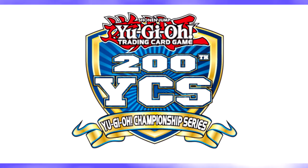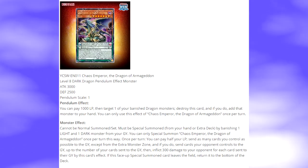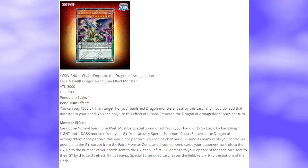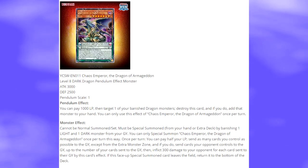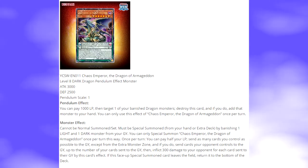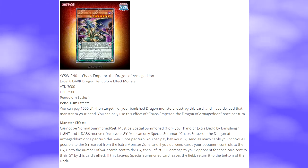Now let's look at the new YCS prize card for the 2018-2019 season, which is Chaos Emperor the Dragon of Armageddon — the Chaos Emperor Pendulum card. It's a Level 8 Dark Dragon Pendulum Effect Monster with 3000 ATK and 2500 DEF, Pendulum Scale 1. The Pendulum effect lets you pay 1000 life points, then target one of your banished monsters — destroy this card and if you do, add that monster to your hand. You can only use this effect of Chaos Emperor the Dragon of Armageddon once per turn.